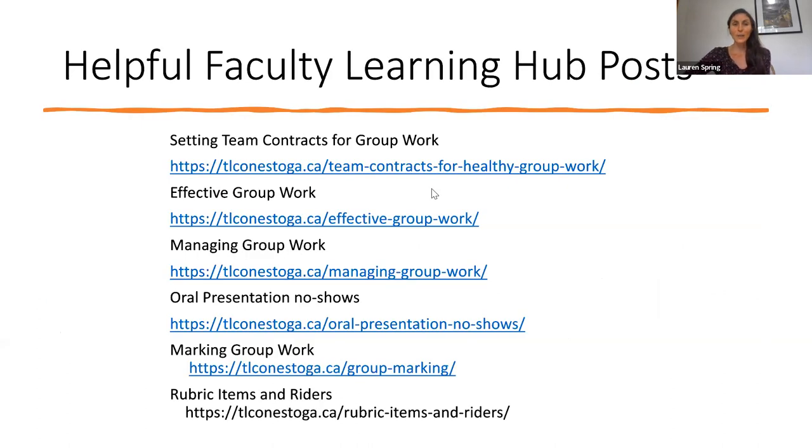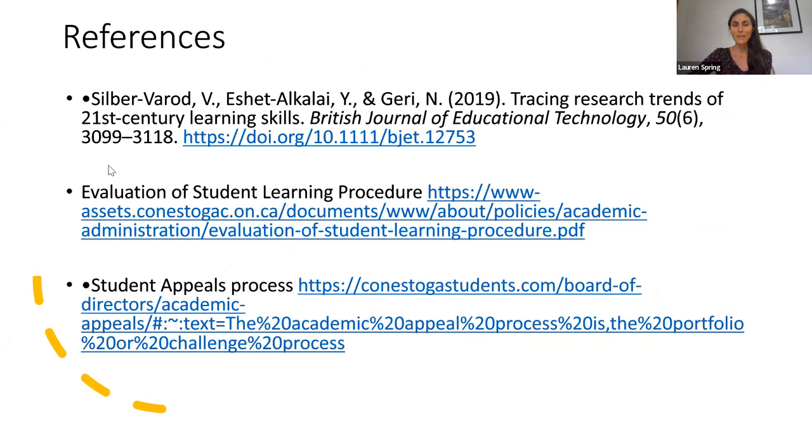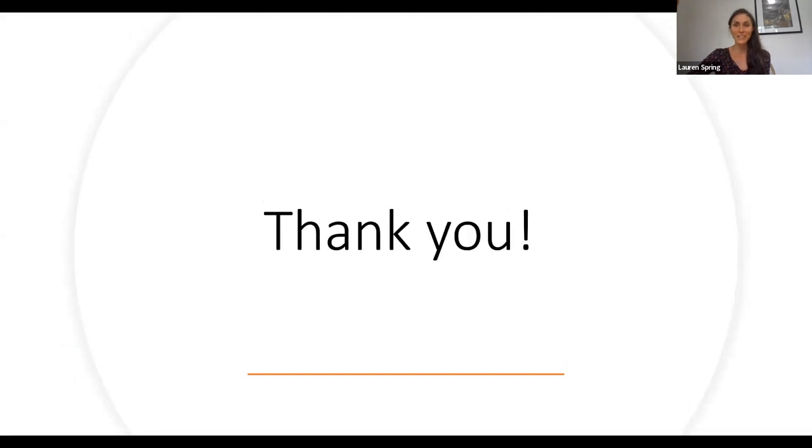Here are some links to longer reads on the subject — lots of topics related to group work that you might find helpful. And here are some references cited in this video. An important document for you is the evaluation of student learning procedure, as well as the student appeals process, and I'll link to these below this video so you can easily click on them. Thanks so much for joining me today and I wish you the best of luck with all of your group assignments. Bye!